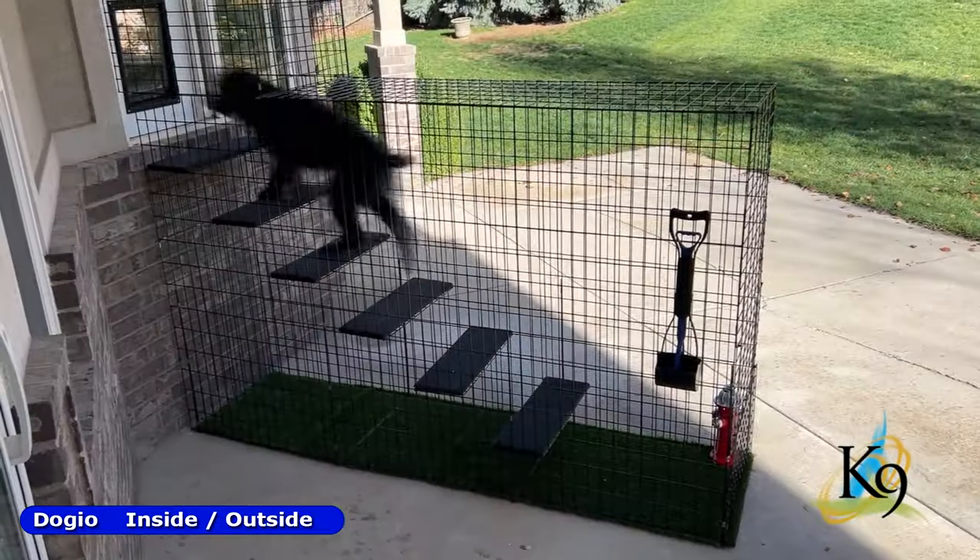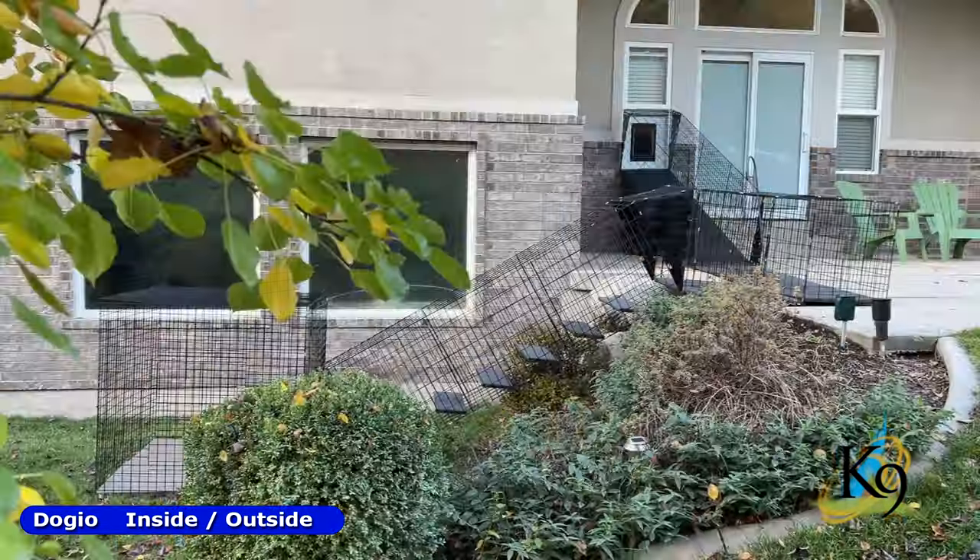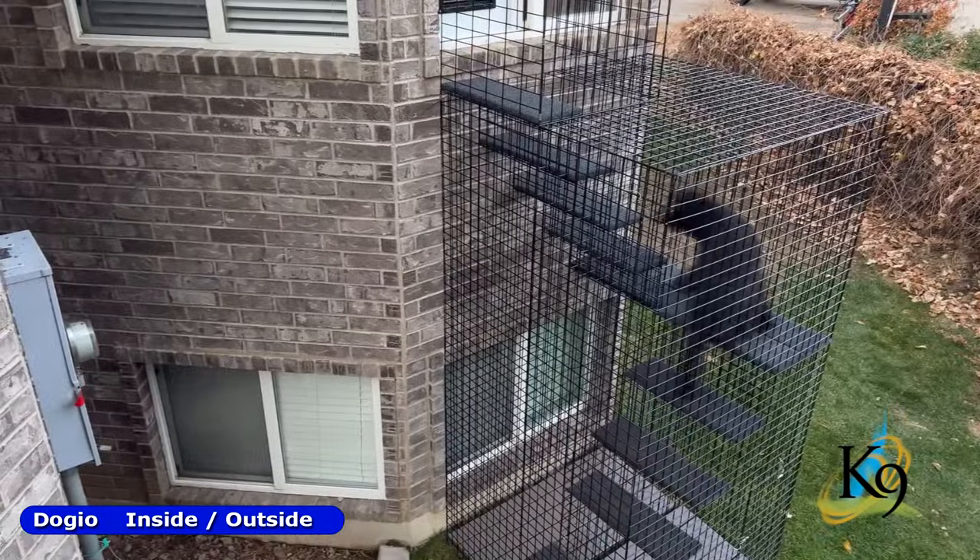Canine dogios are unlike anything on the market. They connect your house to your kennel by using tunnels, stairs, ramps, towers, and crates.